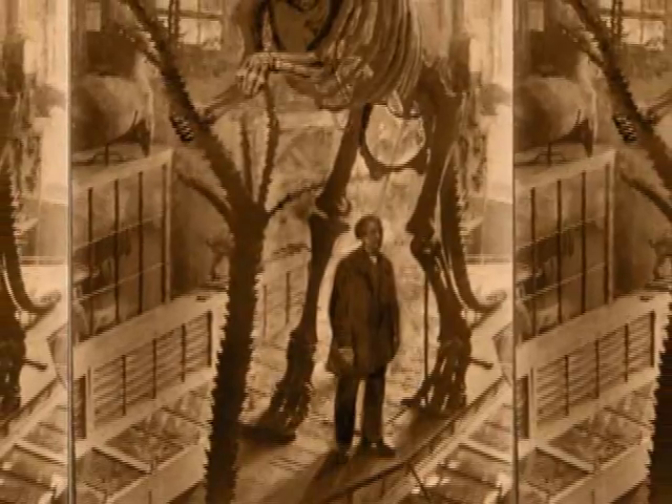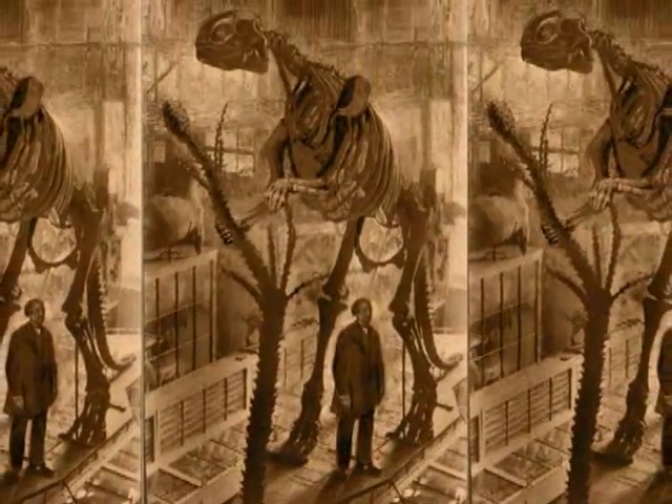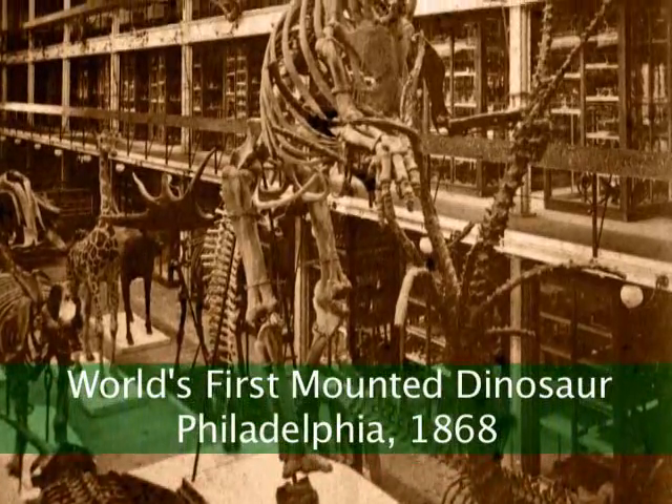But when Hadrosaurus foulkii was discovered — and then reassembled, I should say — the discovery came in 1858, and the mount of the skeleton was put on display in 1868. That's finally when the public was able for the first time to see a complete dinosaur skeleton and awaken that imagination about the size, the scale, and the way that dinosaurs lived. When Hadrosaurus foulkii was displayed here at the Academy, it was a phenomenon.